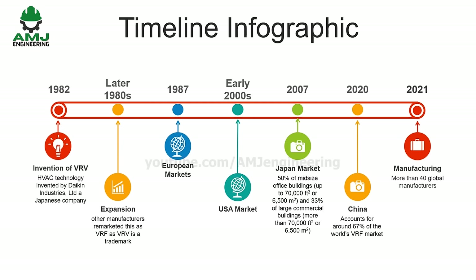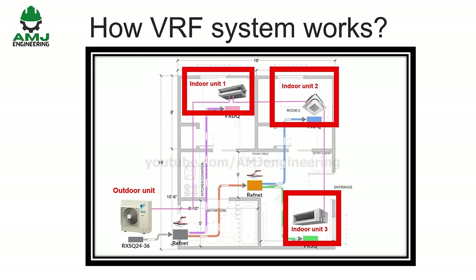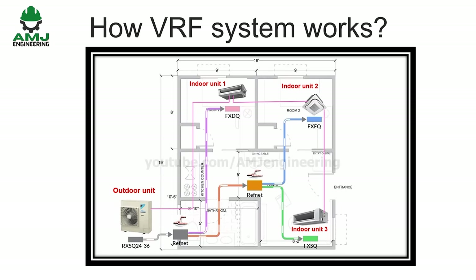By today, there are more than 40 global manufacturers of VRF systems, with Mitsubishi Electric and Daikin leading. A typical VRF system consists of an outdoor unit, several indoor units, and refrigerant piping running from the outdoor to the indoors using ref net joints, which are copper distributors and pipes.